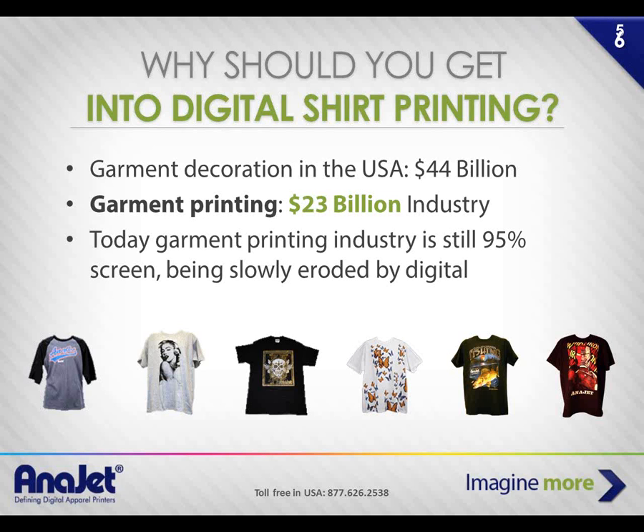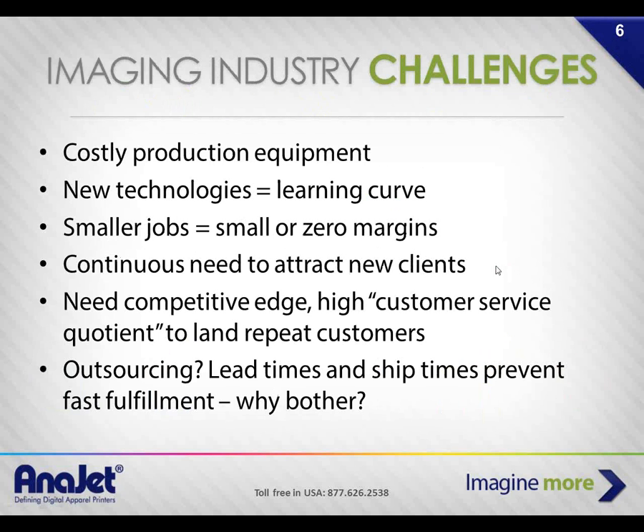Why should you get into digital shirt printing? That's where the profit is. Screen printing and garment decoration overall is a $23 billion industry in the United States. Garment printing is still mostly screen printing, but that's slowly being eroded by digital. Some of the large performance houses have people spending $25, $30, $35 for a custom shirt, just one of a kind online.